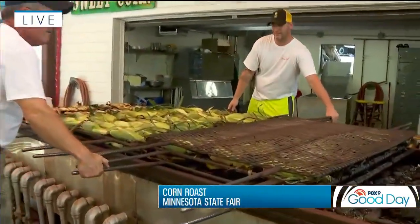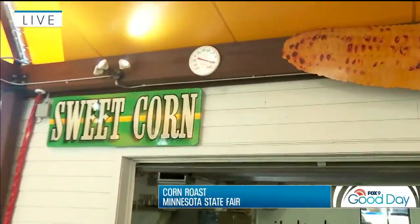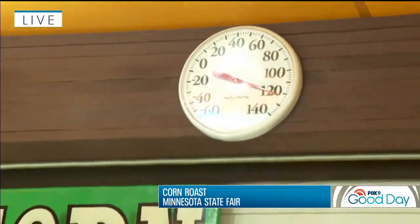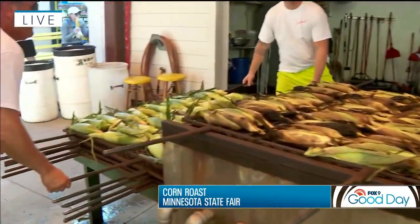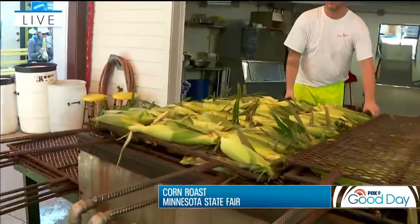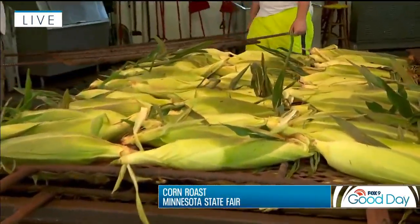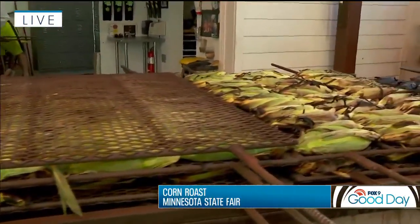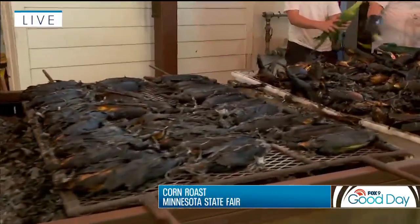It is really toasty back here — it's 120 degrees in here, which is quite amazing. So is the secret to the sweetness in the char? They grow the sweetest corn, they have a special seed, and they take a lot of pride in it. The charring helps caramelize the sugar, and that's where you get that deep rich flavor. My favorite is actually the char — that's the perfect roast.